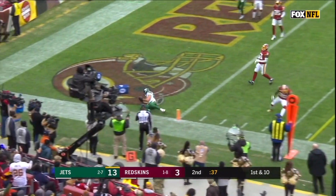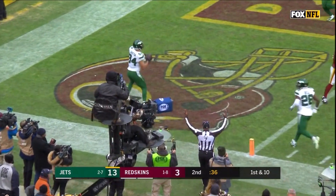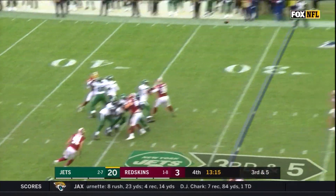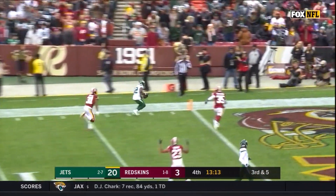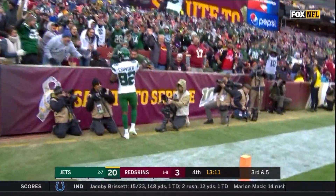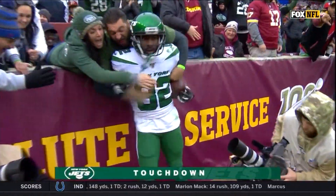First throws — it's Griffin again, into the end zone for a Jets touchdown. Tenth play of the drive as Darnold fires. Catch is made by Crowder — Jamison Crowder, the ex-Redskin, in for a Jets touchdown.